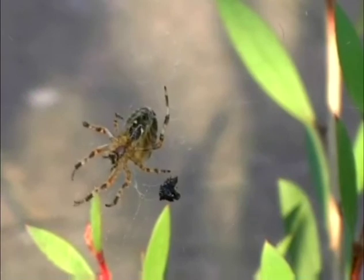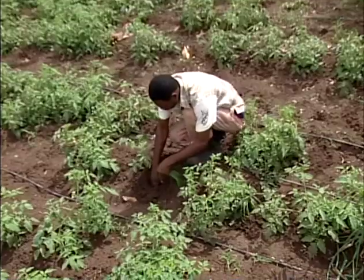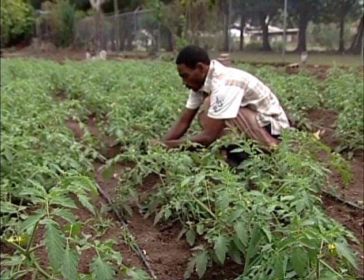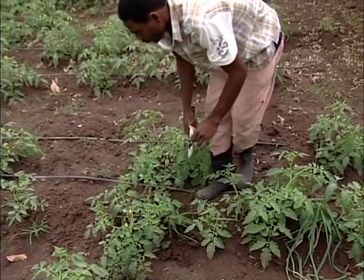If you see wasps, ladybugs, and spiders in your garden, don't fret — be glad they are on your side. They're the good guys. There are also certain plants that keep pesky pests away. The smell of chives and scallion, for instance, is unpleasant for many insects, so by planting these in between your other crops you can repel those pests.